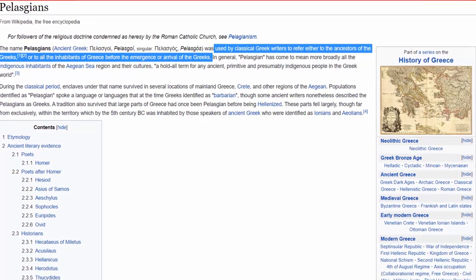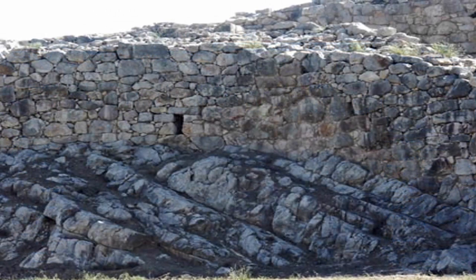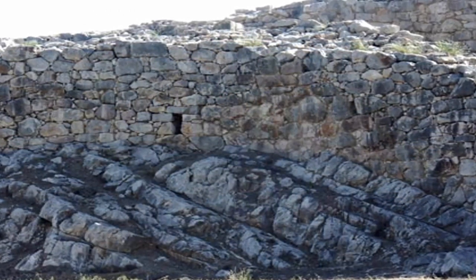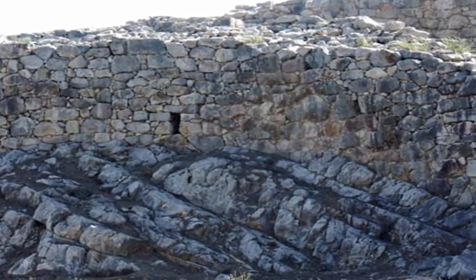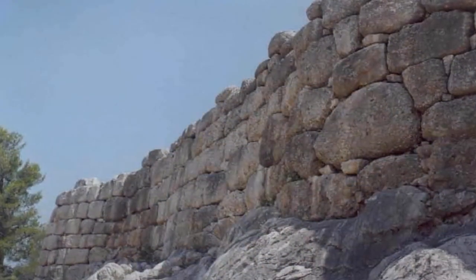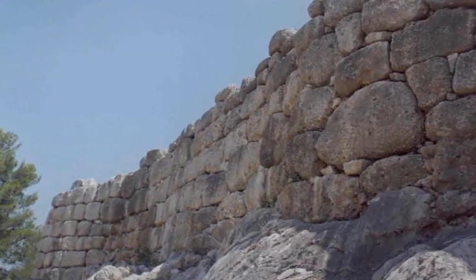Said to have been built by the Pelasgians, hence the name given to the wall. Not only does the sediment present at the site suggest a far more tremendous age, but the sheer size of the structure, along with the rock it now sits upon — that was entirely leveled at some point within ancient antiquity — all points to an ancient feat far beyond the capability of known ancient Grecians.